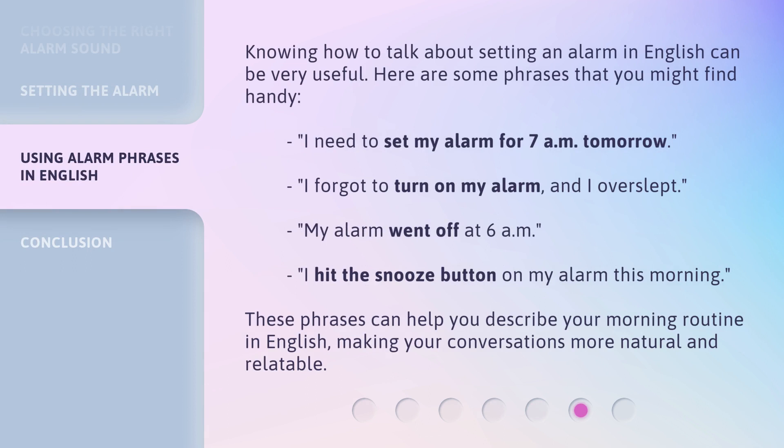Knowing how to talk about setting an alarm in English can be very useful. Here are some phrases that you might find handy: "I need to set my alarm for 7 a.m. tomorrow." "I forgot to turn on my alarm and I overslept." "My alarm went off at 6 a.m." "I hit the snooze button on my alarm this morning." These phrases can help you describe your morning routine in English, making your conversations more natural and relatable.